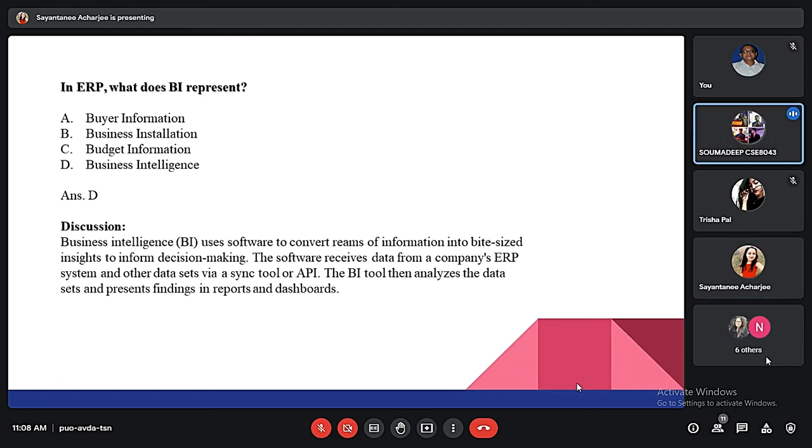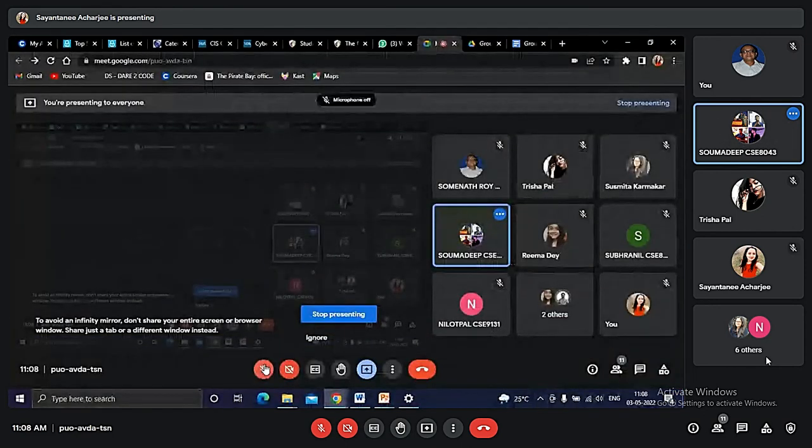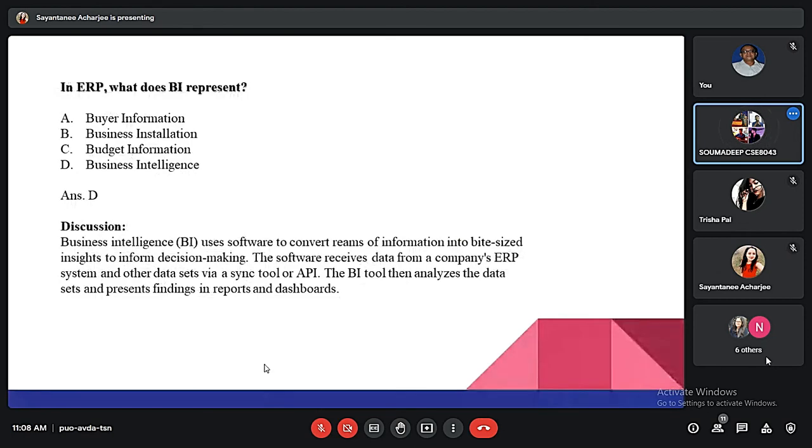Good morning everyone, I am Shomadit. The second MCQ: in ERP, what does BI represent? The answer is Business Intelligence. Business Intelligence uses software to convert large amounts of information into bite-sized insights to inform decision-making. The software receives data from a company's ERP system and other datasets via a synchronized tool or API, then analyzes the datasets and represents findings in reports and dashboards.